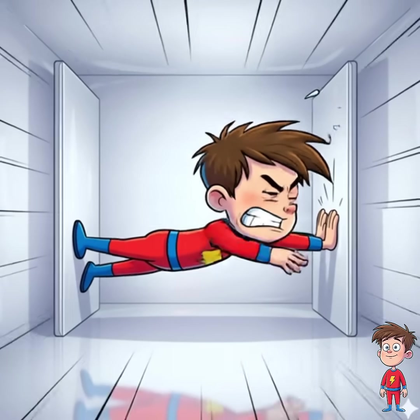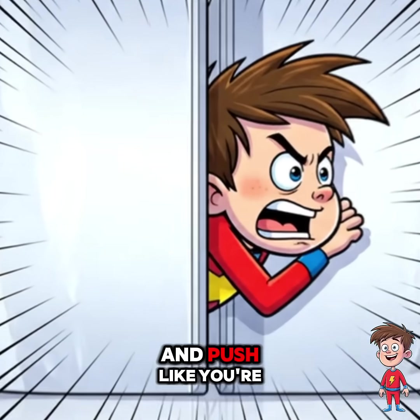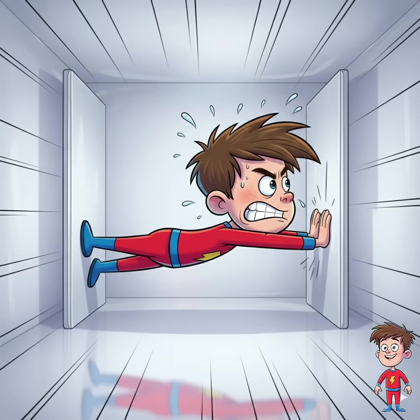Okay, brace yourself — literally. Put your feet on one wall, your back on the other, and push, like you're trying to poop out a mountain. It might jam the system, or just give you a back cramp. Worth a try.